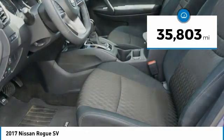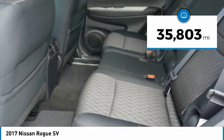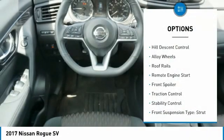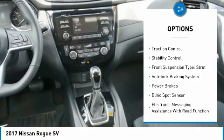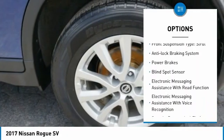This vehicle has less than 40,000 miles. Here are some of this vehicle's great options: hill descent control, alloy wheels, roof rails, remote engine start, front spoiler, traction control.